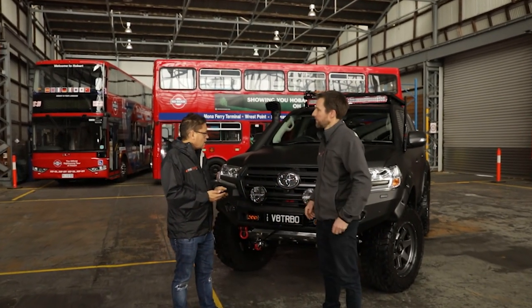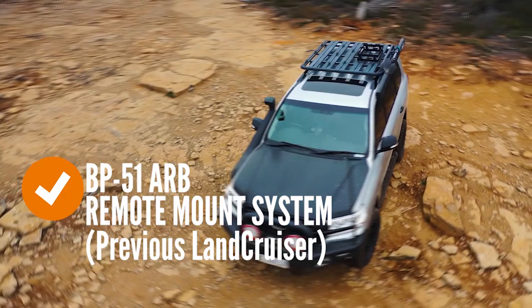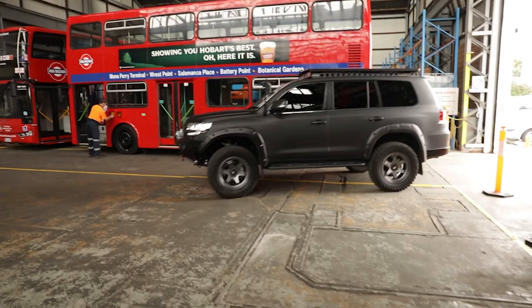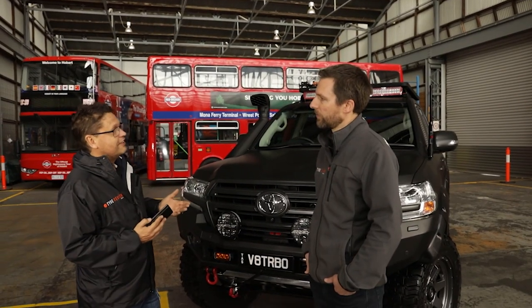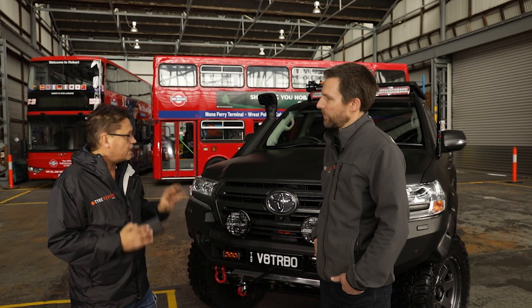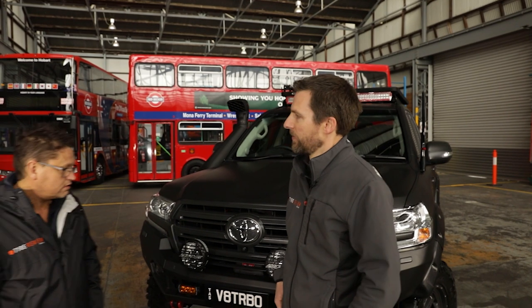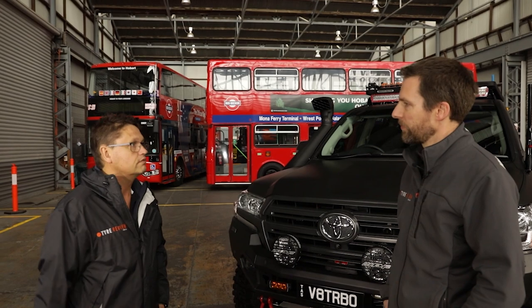How does it drive? Unbelievable. My last 200 Series had the BP51 ARB remote mount system, which was really good — a fantastic system — but this thing now just drives like a sedan. It's incredible. You think that going higher would mean more body roll, but it actually drives superb. I had a spin in it the other day and noticed the damping after you go through a hole is amazing — it's by far the best suspension I've ever driven on an aftermarket four-wheel drive.